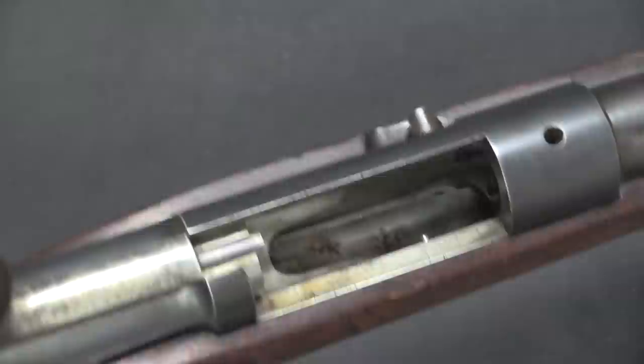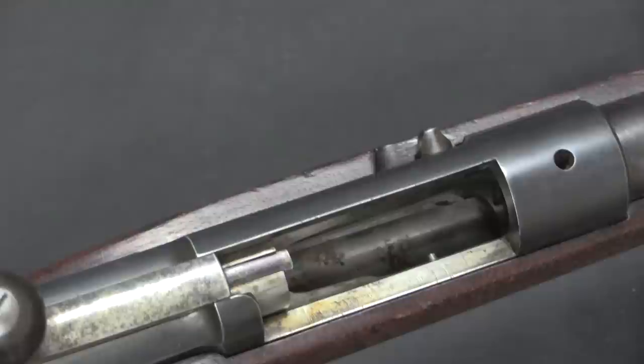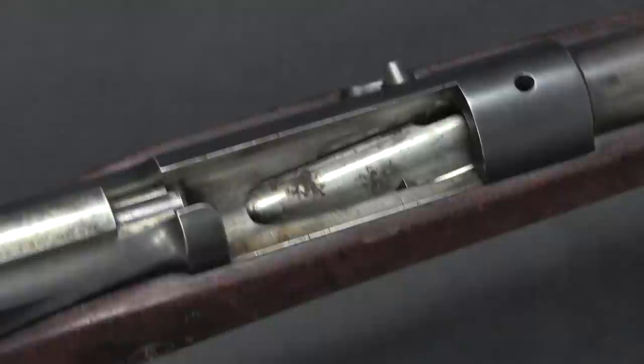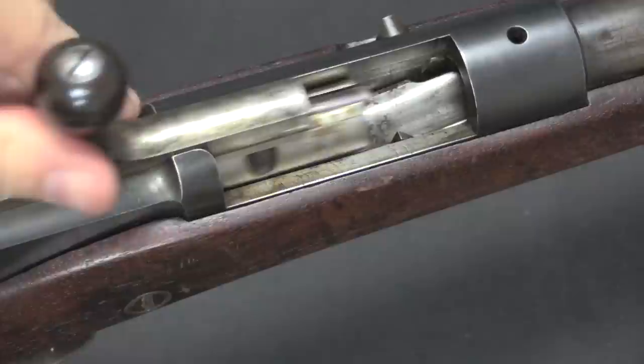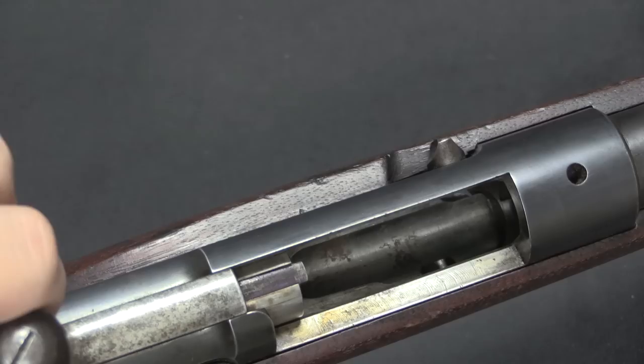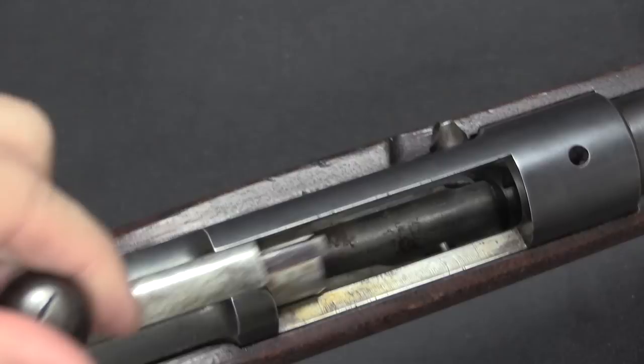If we look down inside the action, we will see an elevator-style mechanism. It's pretty typical of lever actions — this is very similar to the Lebel or the Kropatchek. When you pull the bolt all the way back, that elevator is going to lift up. It'll bring a cartridge with it, and then when you push the bolt forward it will push that cartridge into the chamber. When you close the bolt, it pushes this little lever down, which is going to drop the elevator. The elevator is at its bottom position, where spring pressure from the magazine spring will push the next cartridge out onto the elevator. So when you open it again, you have another round ready to feed.